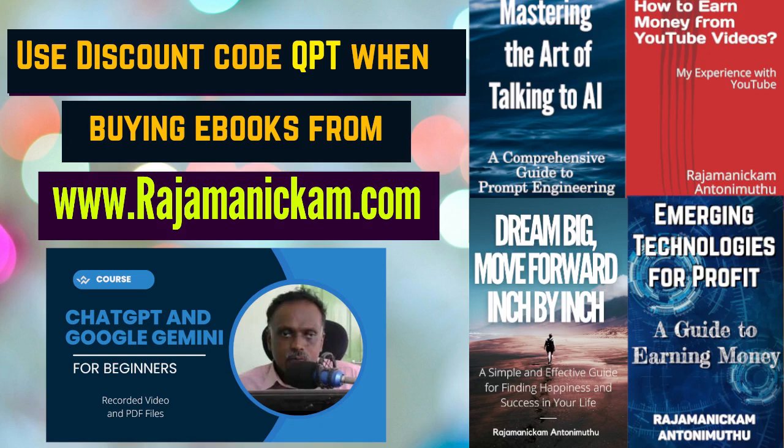You can get a discount at rajamanikam.com by using the discount code QPT. Contact me if you are interested in earning a 50% commission for selling my e-books and course.